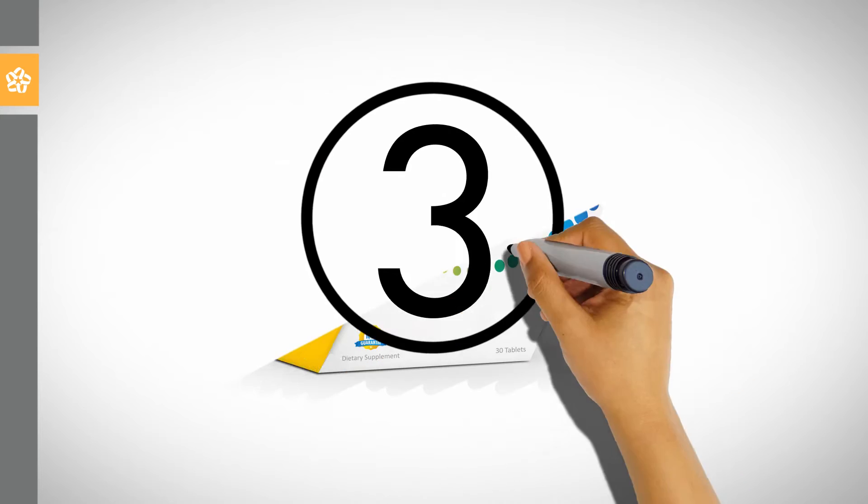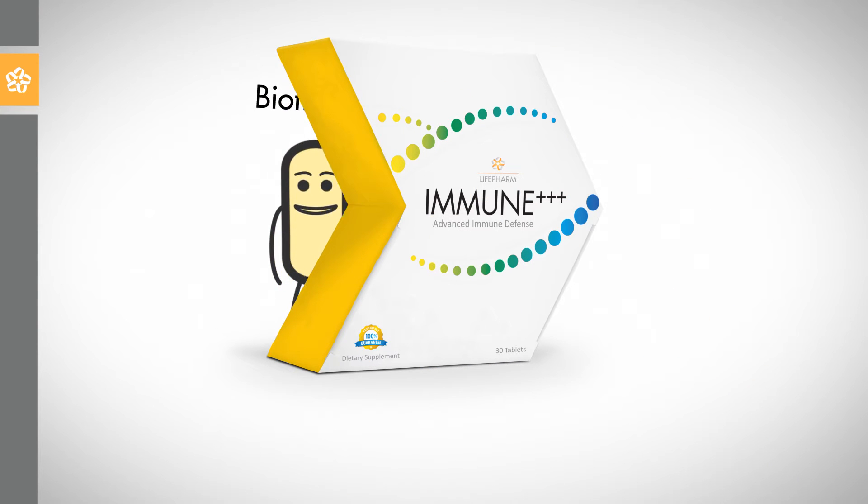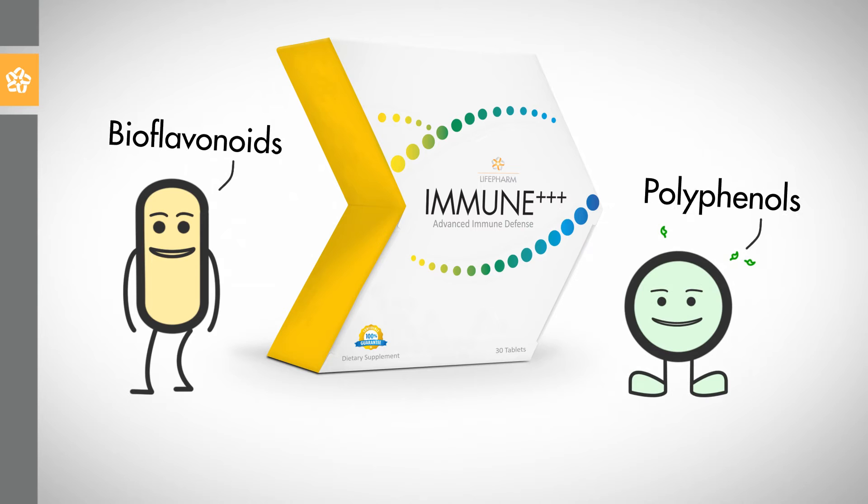3. Take Immune 3 Plus because it contains bioflavonoids and polyphenols that limit free radical production in the body.